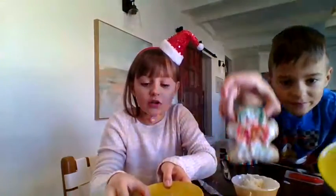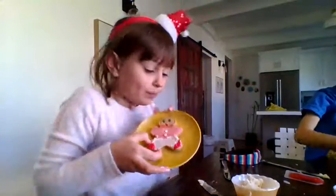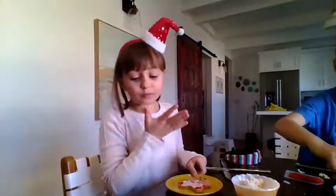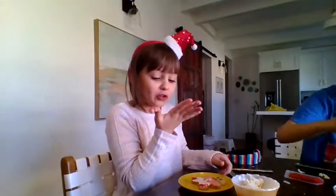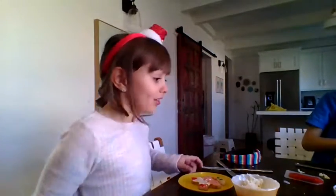Levi's dropping his gingerbread man. There he is. He knows. We're almost done. Mine's freaked out. Why is he that? Because yours is scaring him. It's not scary. Sure.